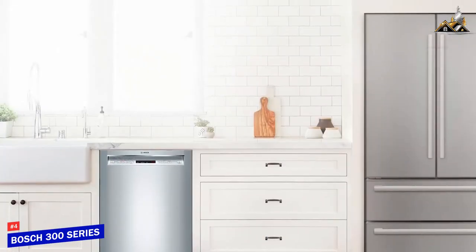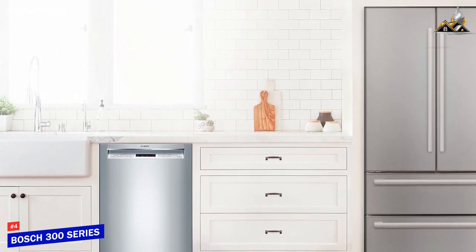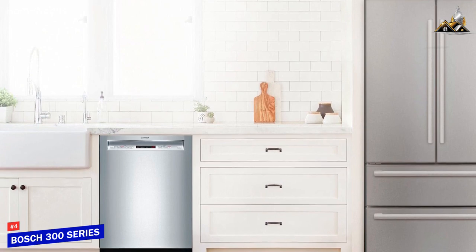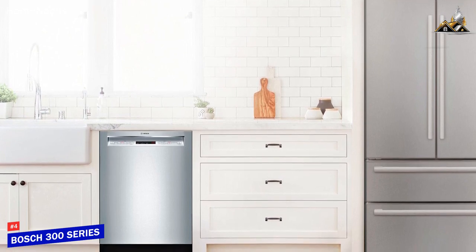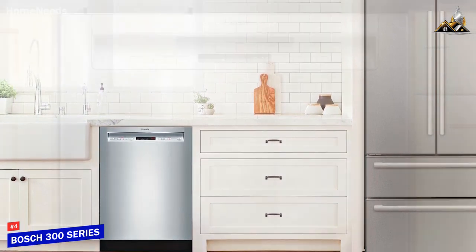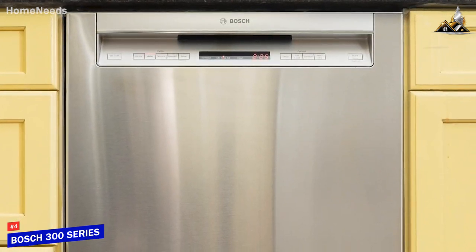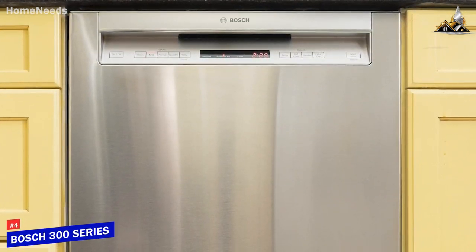The Bosch 300 series is a high-quality dishwasher that comes with a sleek and modern design, plenty of interior space, and various built-in wash cycles and additional cleaning modes that can provide an in-depth clean or handle tougher jobs. This is an excellent choice if you don't want to splurge but still want a powerful dishwasher that performs well with almost any cleaning task.